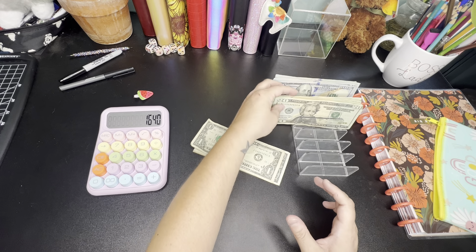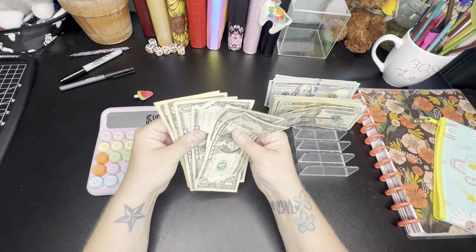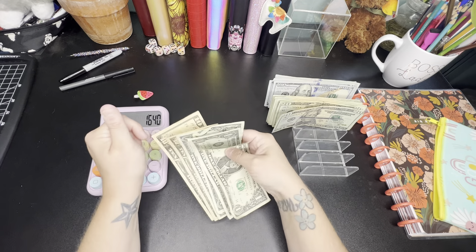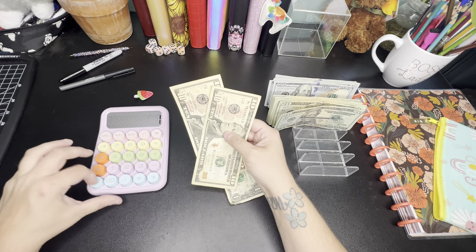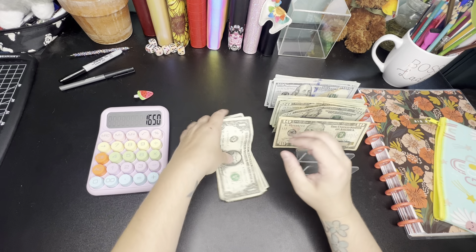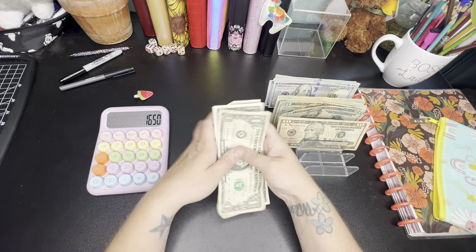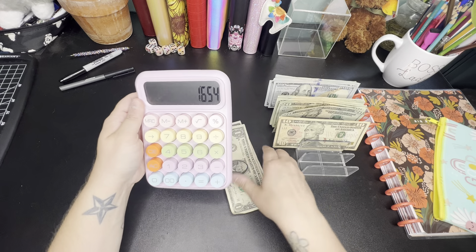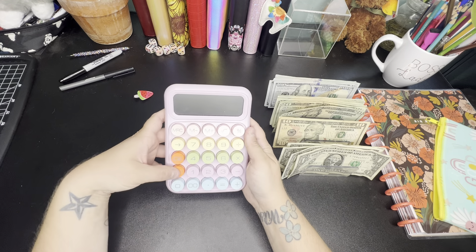I can't see it myself because I'm kind of low to the ground — my chair was not meant for adults. This chair is a child's rolly chair for a desk. So we have a total of $1,654 left over.